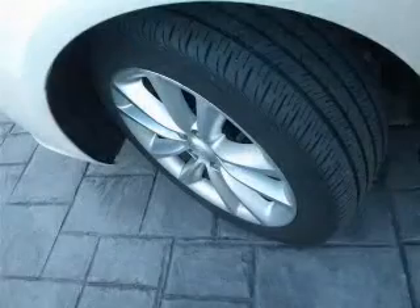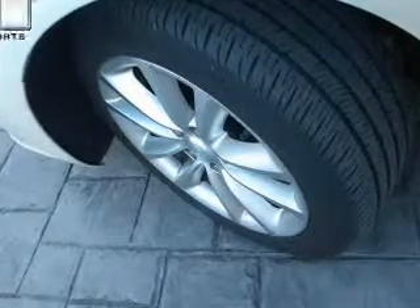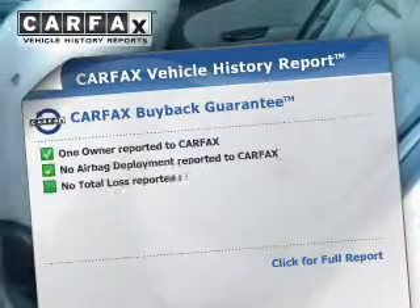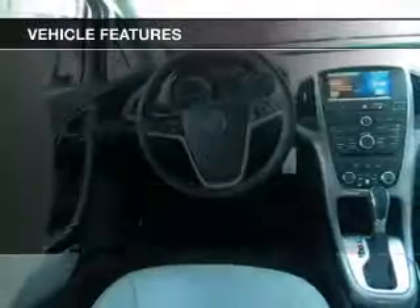GPS navigation and anti-lock brakes help you bring your vehicle to a safe stop. The included Carfax vehicle history report allows you to purchase with confidence and the knowledge that your buy was a smart choice.